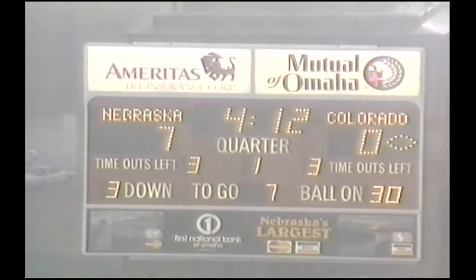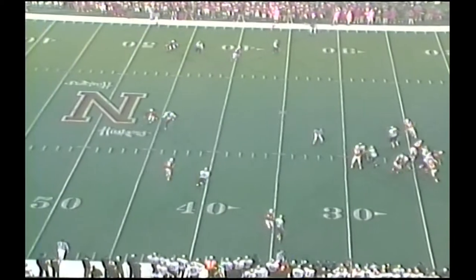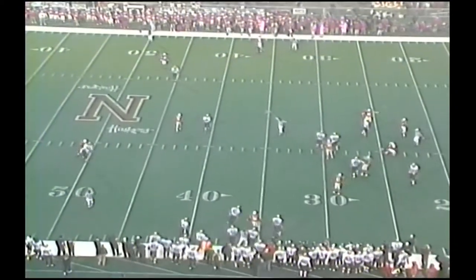And so Colorado now will be looking at third down. 7-0 Nebraska, 4:10 left to go, first period. Trips right side, they motion to Novak. Detmer takes the snap and drops back. Nebraska with a blitz. And the incomplete pass to Westbrook over the middle.